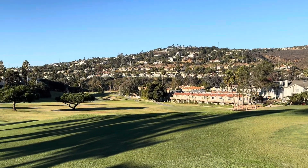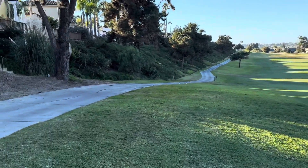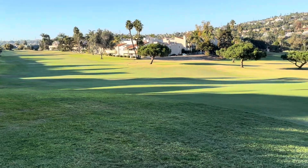Did you know there are over 800 homes that are oceanfront in North County? There are only about 20 on this golf course that have this kind of access, where you just walk right out here. That's exclusive — and under 2 million.